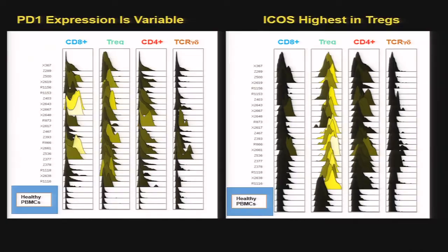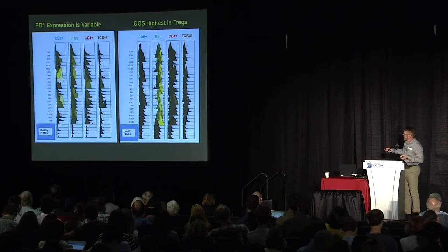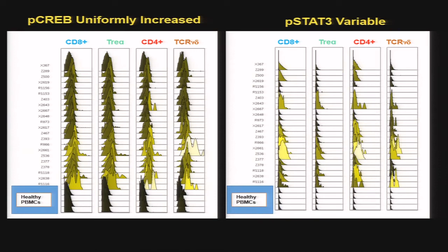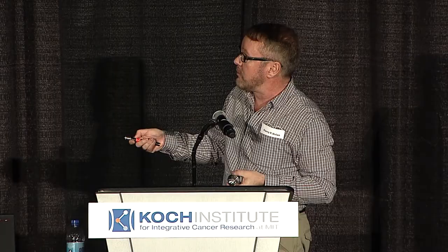Finally, here are some immunotherapeutic markers that people are focused upon — this shows the kind of diversity we're seeing across 20 or so patients. We haven't yet done the computation on what this means according to outcome. There are also interesting intracellular markers differing considerably between immune system cells in these tumors. The ovarian cancer work was done by Wendy Fantel, an assistant professor from my group. We're thankful to our many supporters and funders. Thank you very much.